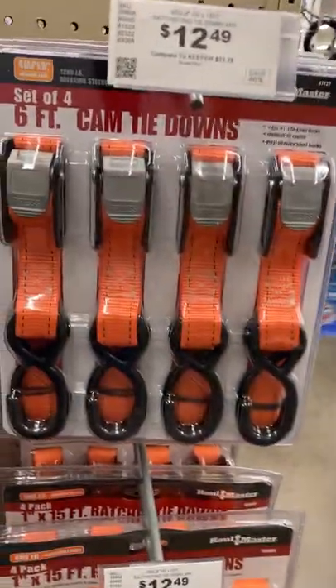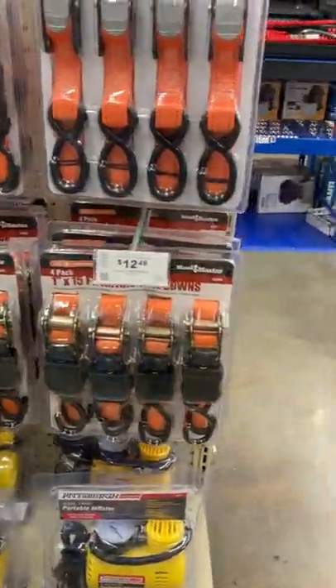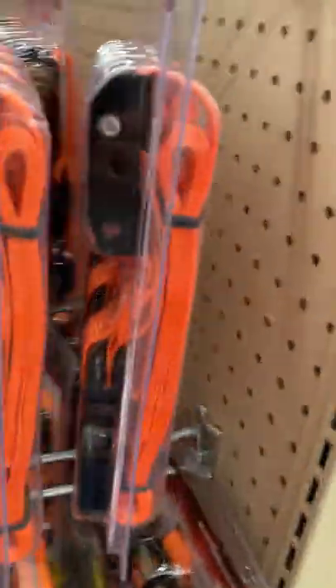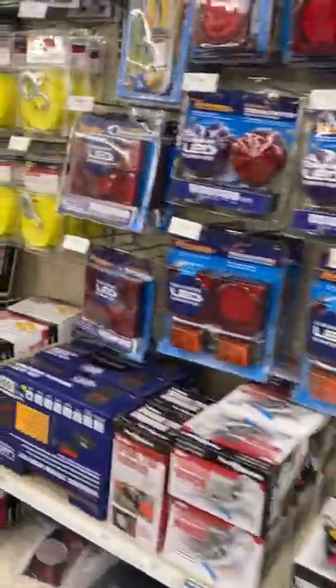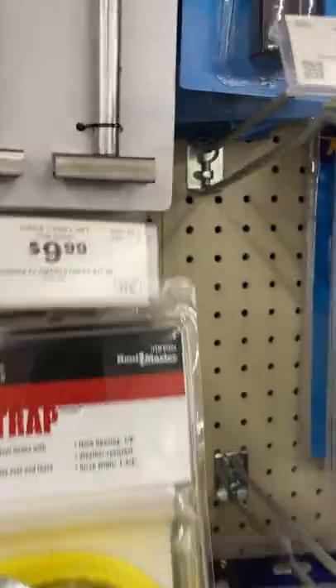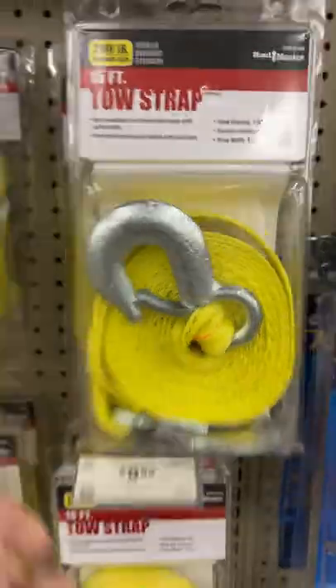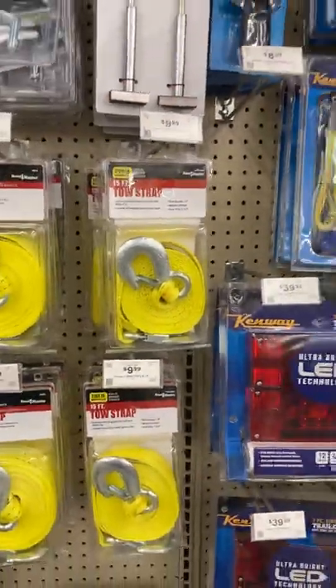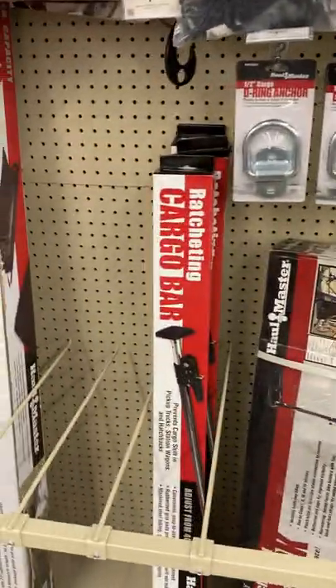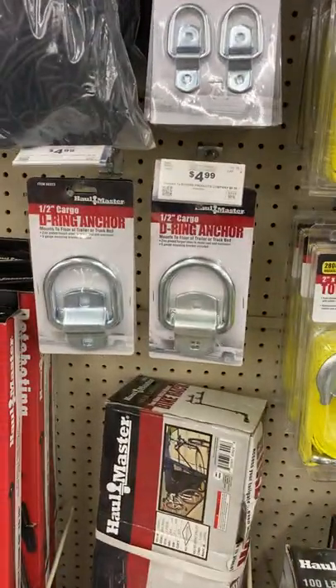There are some little straps here — I really don't think much of those but some people do, to each their own. The pallet pulling straps, 15-footer for $9.99 — get the skids out. Those are fantastic. You've got your cargo bars here, and if you need D-rings or D-anchors, those are here too.